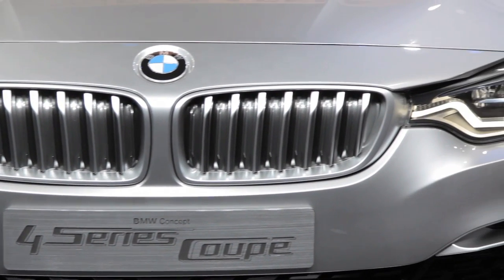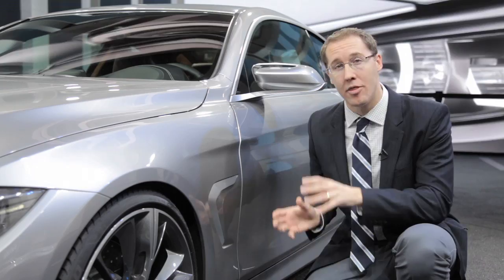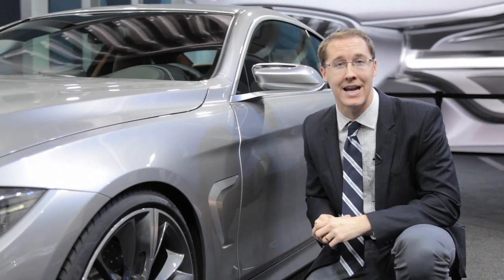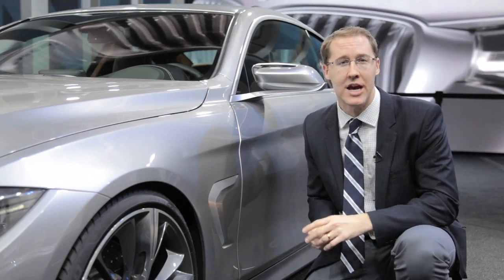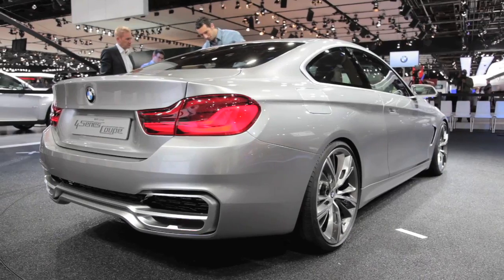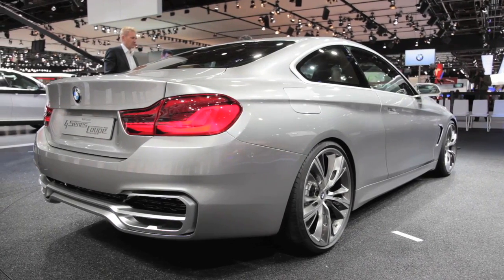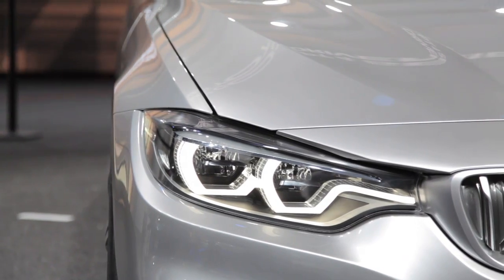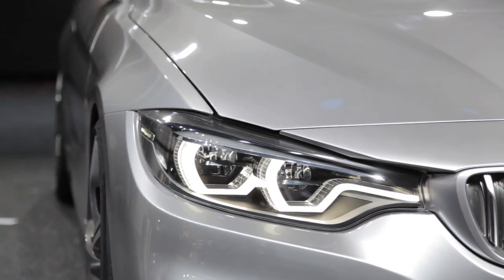Now of course there's a lot more that's new here than just the name. The platform has actually been stretched compared to the sedan — it's 1.9 inches longer in the wheelbase and about 1.7 inches longer overall in length, which helps give it a nice swept-back look with a lower roofline. There are other styling cues on this vehicle that have also been borrowed from the brand new 6 Series, especially these new fenders.